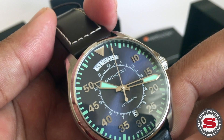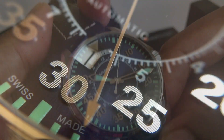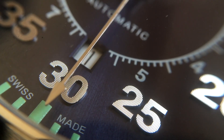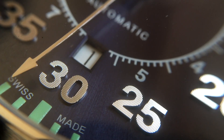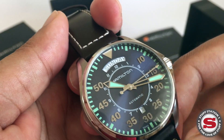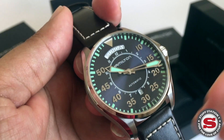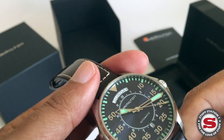To achieve that 80-hour power reserve, they've reduced the oscillations per hour. The tradeoff is that the seconds hand is a little more staggered — the sweep isn't as smooth as you'd find on a movement oscillating at around 28,800 vph or 4 Hz. The oscillation count here is around 21,000 vph.